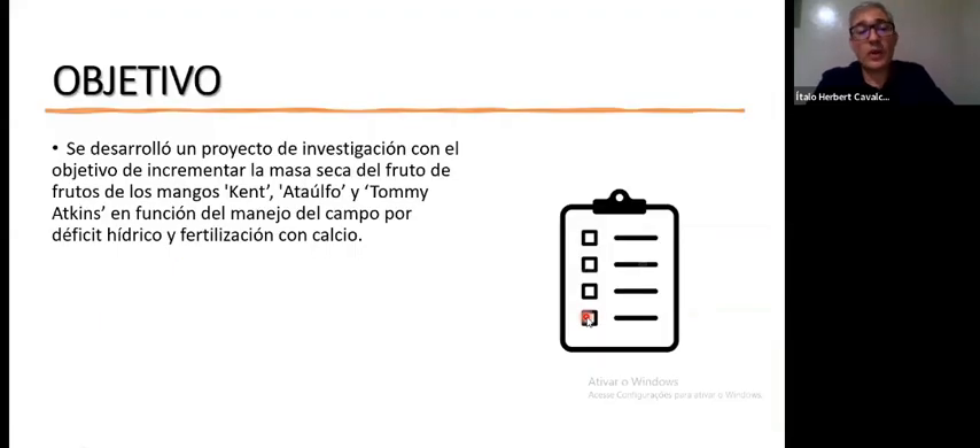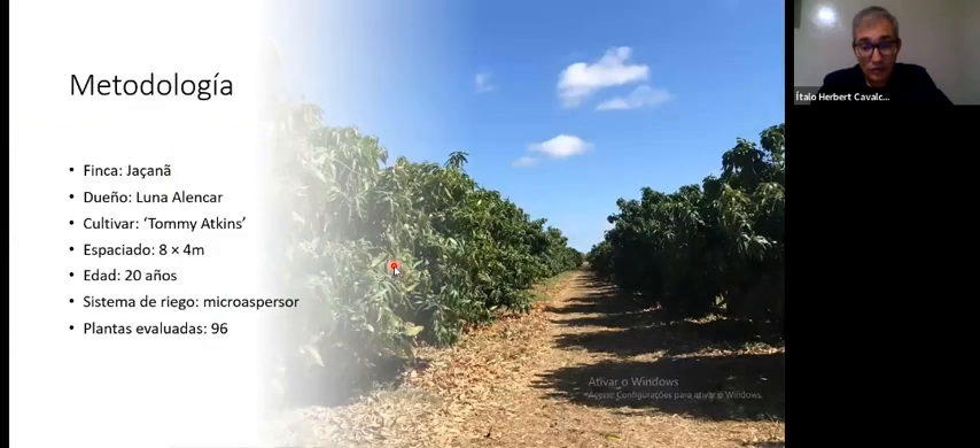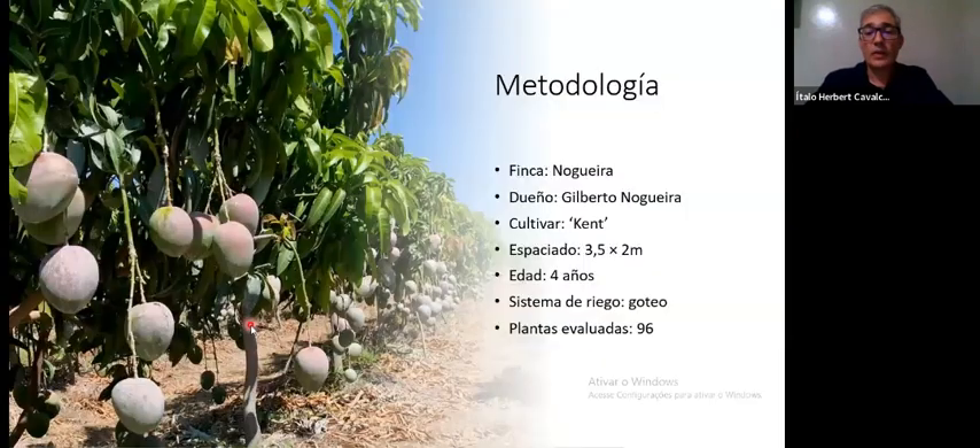The objective of the project was to increase dry matter in Kent, Ataulfo, and Tommy Atkins using water restriction. We used calcium treatment and irrigation restriction close to the harvest. It was three farms: Yasana with Tommy Atkins using micro sprayers, then Noguera — belonging to Alberto Noguera — with Kent mangoes, planted at 3.5 by 2 meters spacing, very well managed, with drip irrigation.